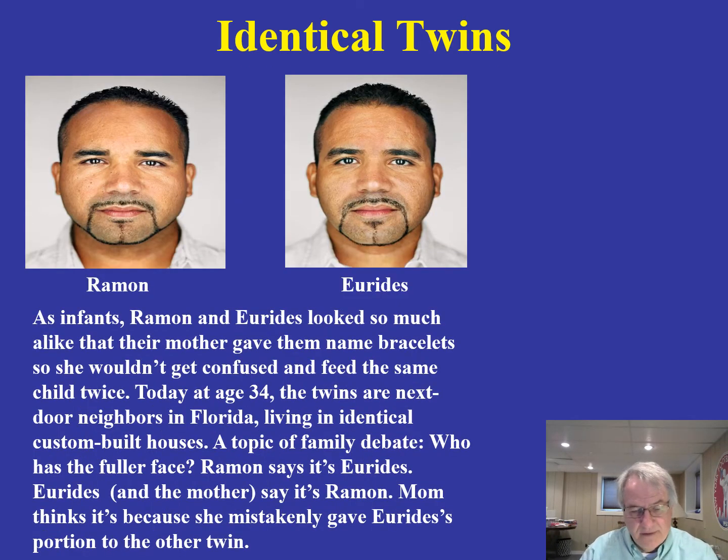Here's another pair of identical twins, Ramone and Ureides. Note the strong similarities, but also the differences in terms of the fullness of their faces, which are quite different from one another. They have identical genetic backgrounds, and any differences you see in identical twins probably has to be related to the environment in some important way.